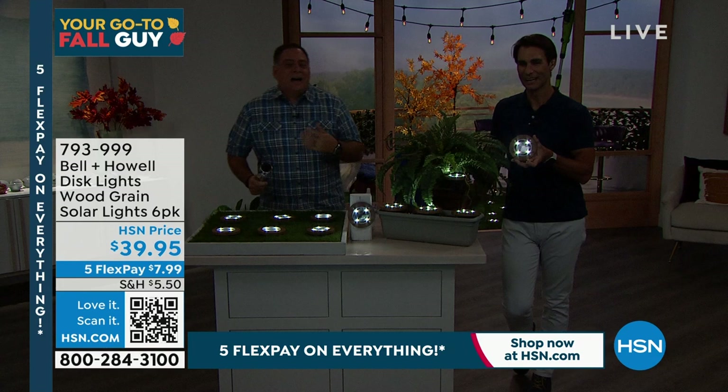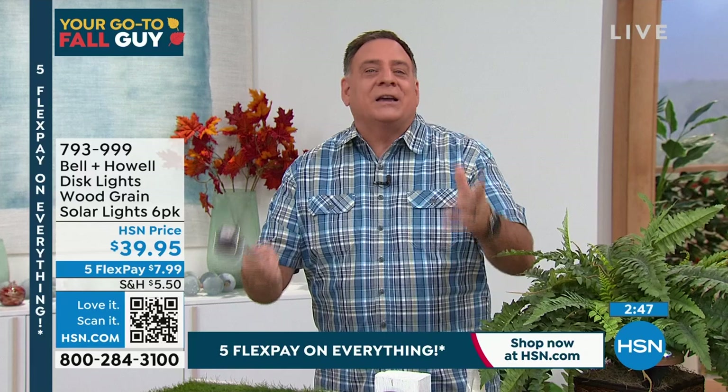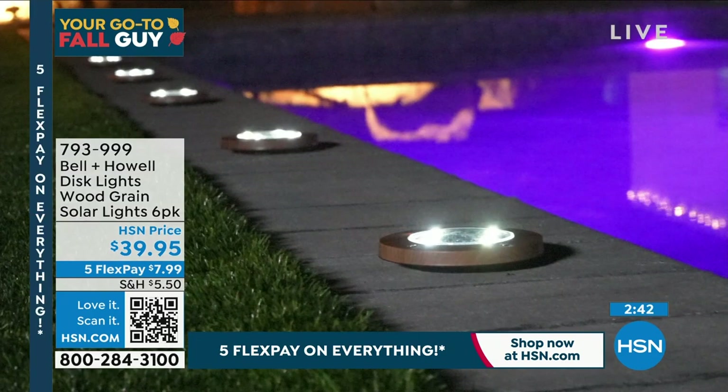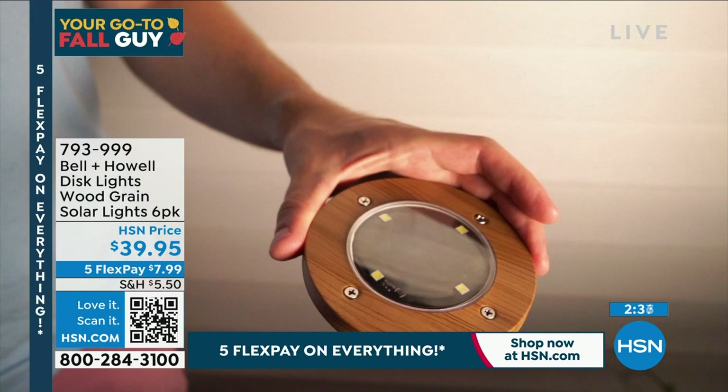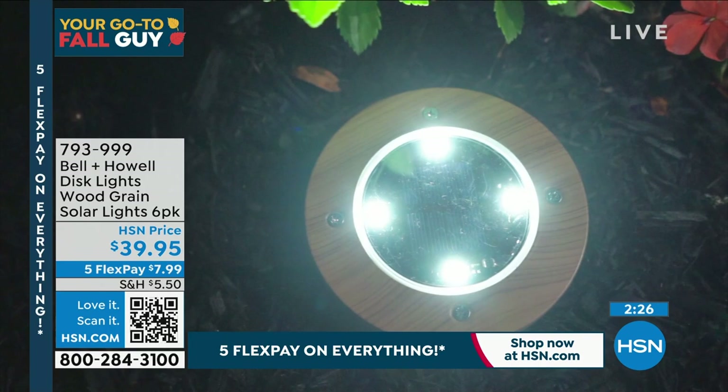You've got to use lights to highlight that and make it look better. Here's a traditional down light — it puts a circle of light on the ground. The up lights do the opposite — they light up everything above and make pathways look greater. Don't buy just one set because you're going to look at them, think they're awesome, and say 'I need more.' $39.95 for six lights with $7.99 shipping — five flexible payments. It's our Labor Day weekend. Scan the QR code or use item number 793-999.